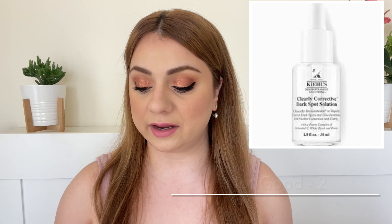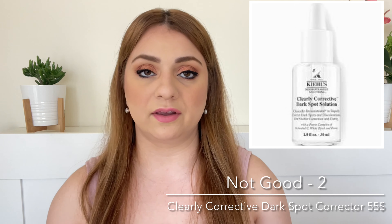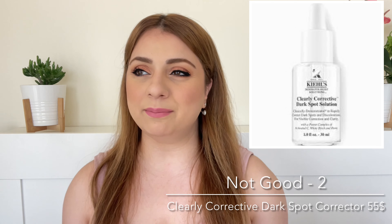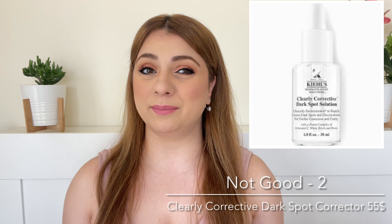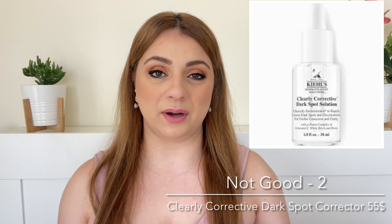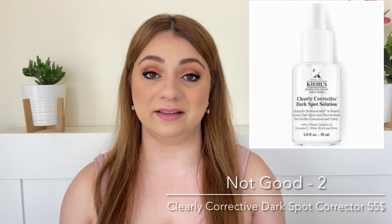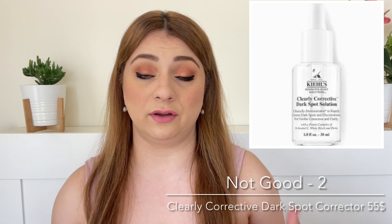Number two on the list is the Kiehl's Clearly Corrective Dark Spot Corrector at $56. This is a vitamin C serum with a stable vitamin C derivative and salicylic acid — a brightening serum for dark spots and hyperpigmentation. I bought this around six years ago. It didn't do much for my skin, but now thinking about it, maybe at that time I wasn't really suffering from hyperpigmentation or didn't understand much about skincare. It was an okay serum that felt good on skin, it just didn't do anything for me. It's very expensive at $56 — if you've used this and think it's amazing, let me know in the comments.